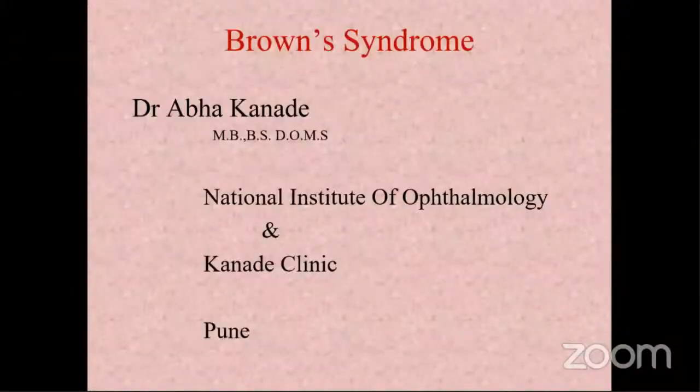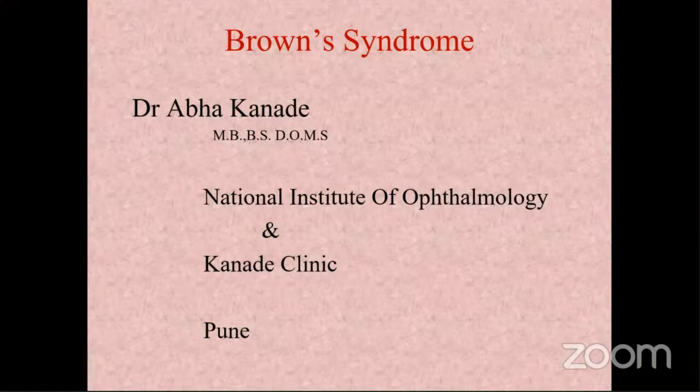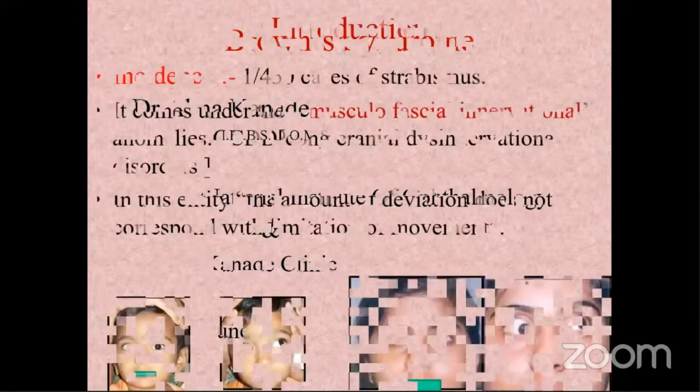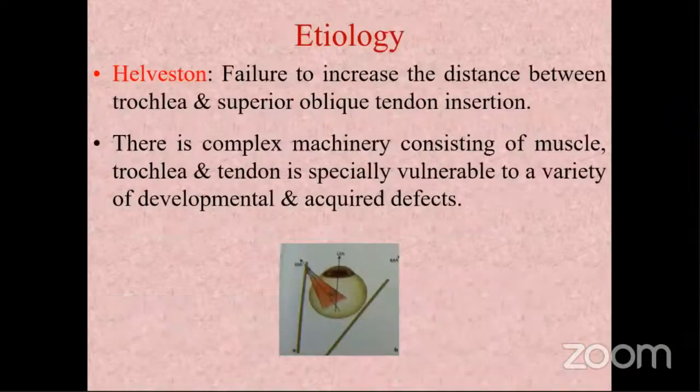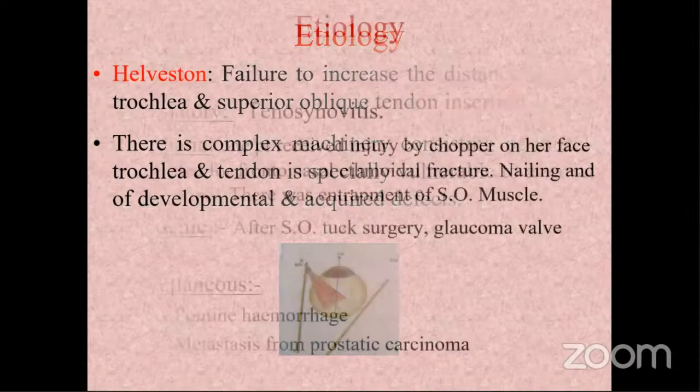I would like to thank the Strabismus and Pediatric Ophthalmological Society of India for the opportunity to speak on this subject. Brown syndrome has a very low incidence — 1 per 450 cases of strabismus. It comes under the musculofascial innervational anomalies where the amount of deviation doesn't correspond with the limitation of movement. The etiology involves failure to increase the distance between the trochlea and the superior oblique insertion. The superior oblique complex — muscle, trochlea, and tendon — is especially vulnerable to developmental and acquired defects.